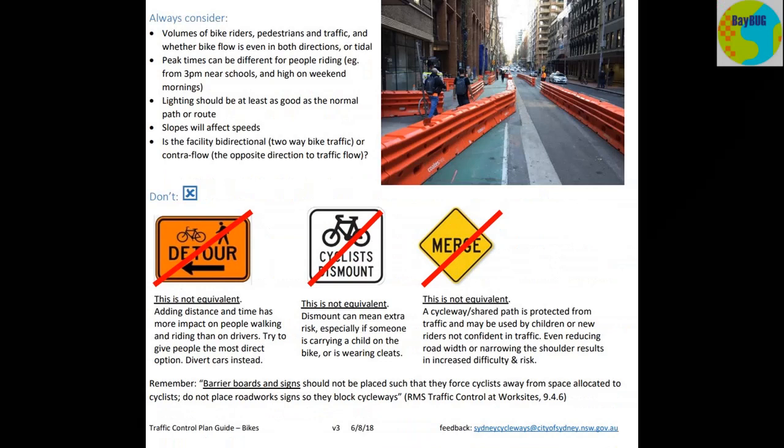If you look at something like Lilyfield Road, it's definitely tidal — quite substantially — with a morning peak going into the city and the evening peak going back out to the suburbs. Peak times can be different for different people: three o'clock in the afternoon around schools, 7am on a weekday morning, weekends. Lighting should be at least as good as the normal path or route, and slopes will affect speeds — and that's all good.